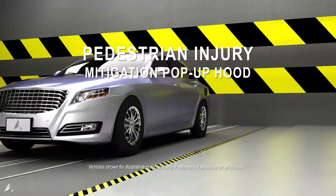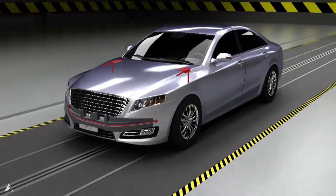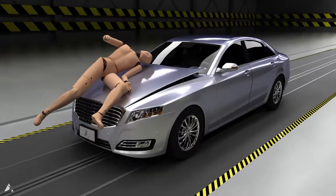Pedestrian Injury Mitigation Pop-Up Hood: An Extra Step Toward Safety. Pedestrians don't always stop, look, and listen, so Pedestrian Injury Mitigation Pop-Up Hood makes an accident, well, safer for everyone.